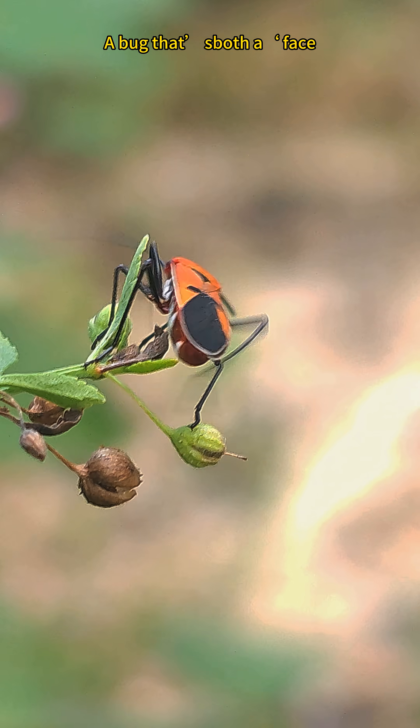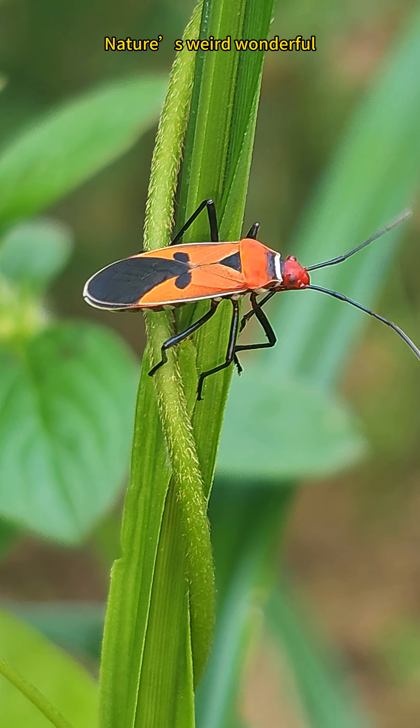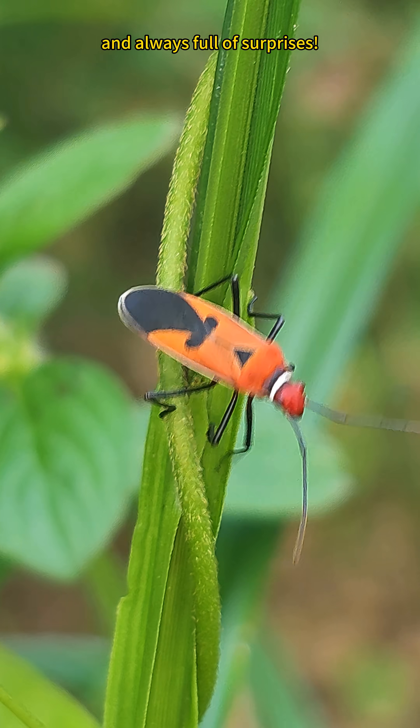A bug that sports a face, impersonates, and is a toxic snack? Nature's weird, wonderful, and always full of surprises.